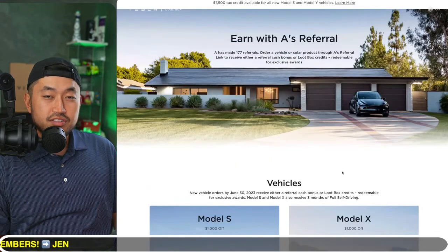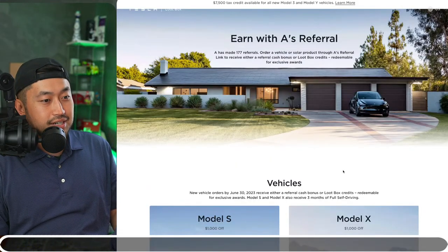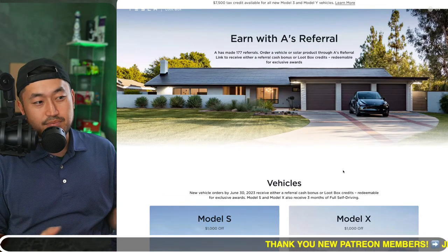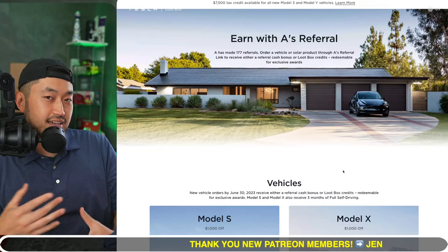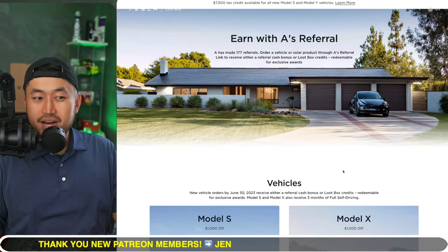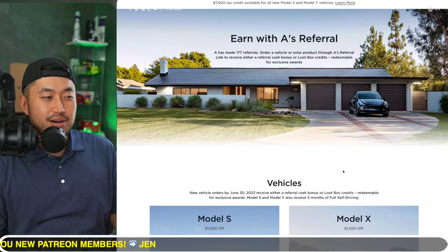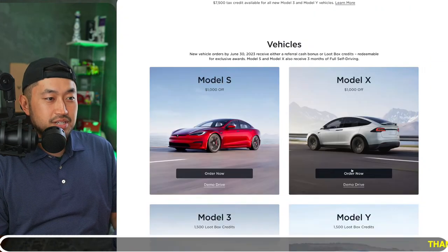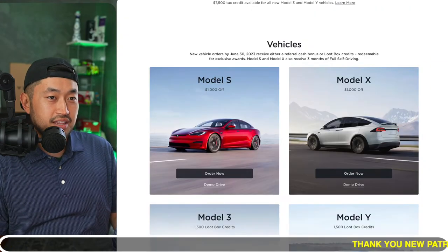If you need to reserve or place a vehicle order, the referral program in its current state might be ending by the end of this month. I think Tesla did this to test it for a month without committing in writing to it lasting much longer. Definitely some pretty interesting stuff — let me know your thoughts.